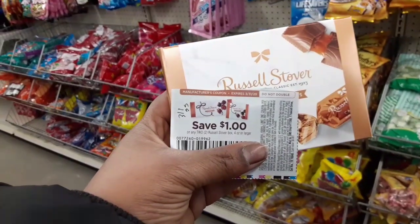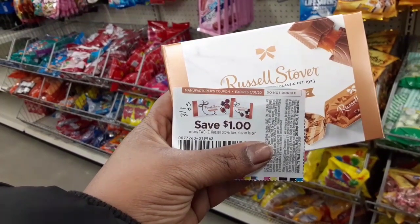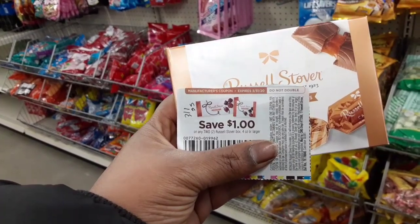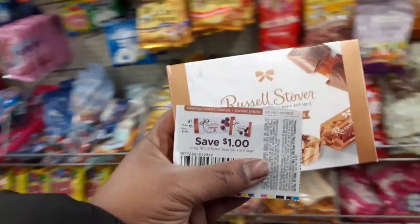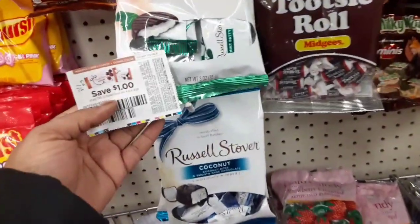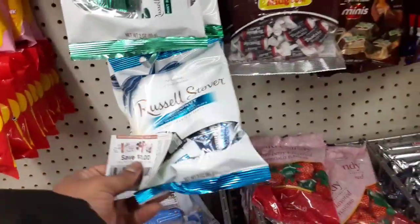So I picked up this box right here. Let me make sure it's the right brand — yes, it is. I need two, so I need to go pick up another box and a large bag. These are the bags right here, and the bags are three ounces, so the coupon won't work on the bags.